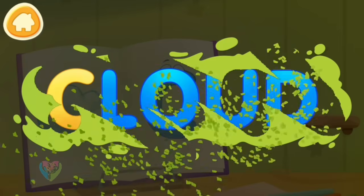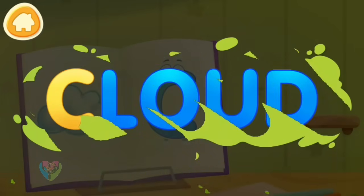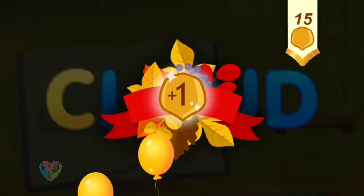Clean the word. C. Cloud. Take a nut for the squirrel.